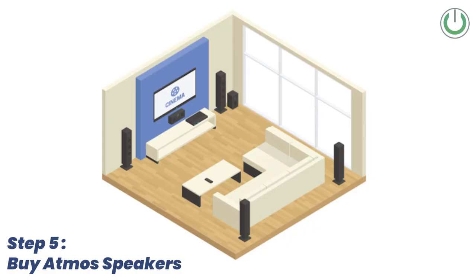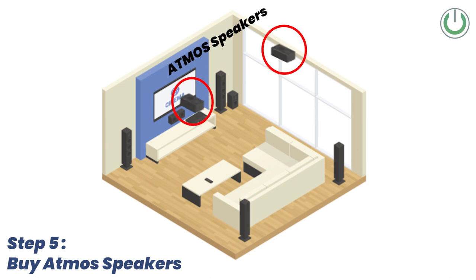Once the 5.1 is complete, if you need to add more surrounds or Atmos ceiling speakers, that would be the last and final step in your home theater configuration. Over time you can decide and buy equipment that completes your desired system.